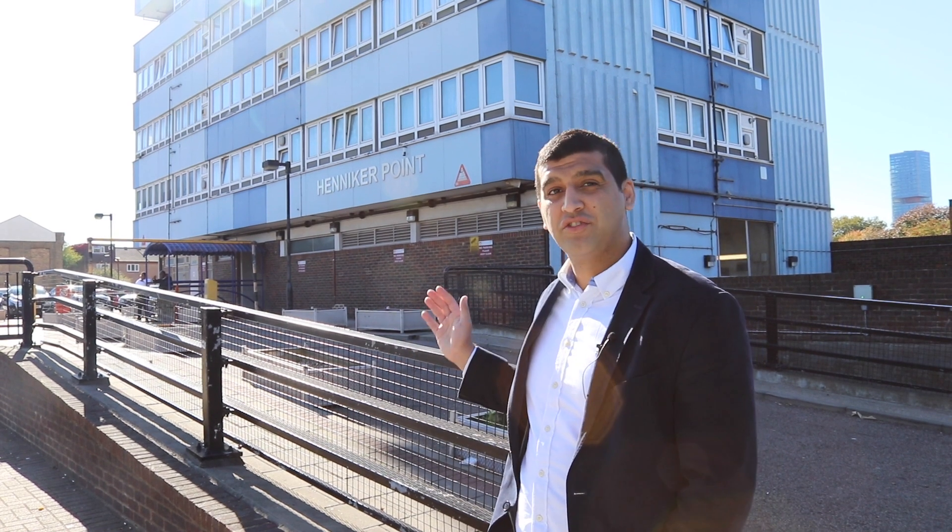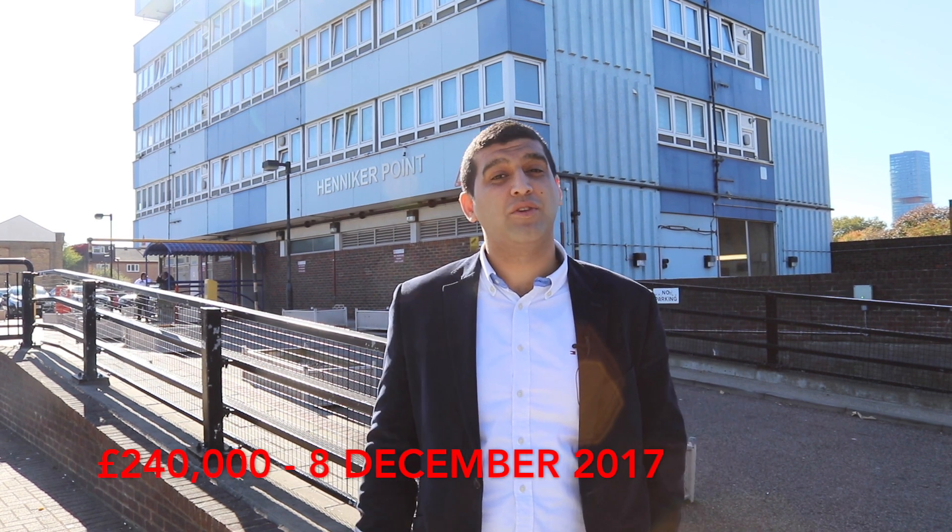Number 32 Henneker Point, which is just behind me, sold for £240,000 on the 8th of December 2017. It was two bedrooms.